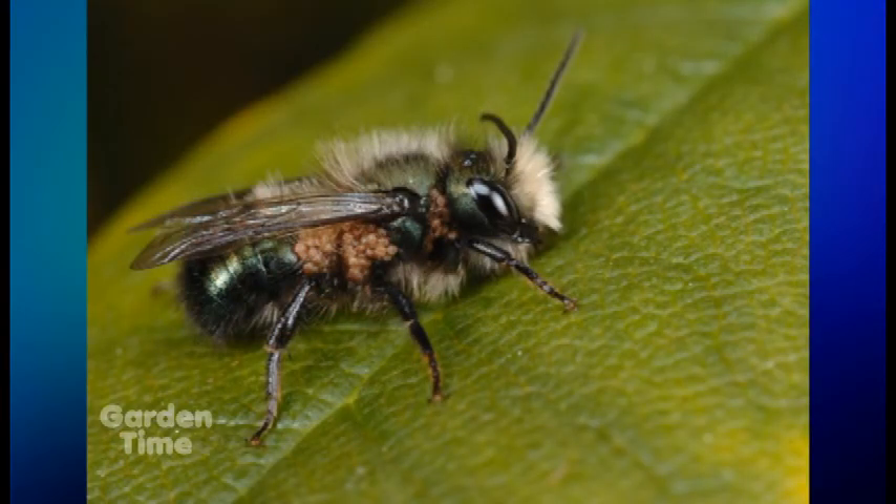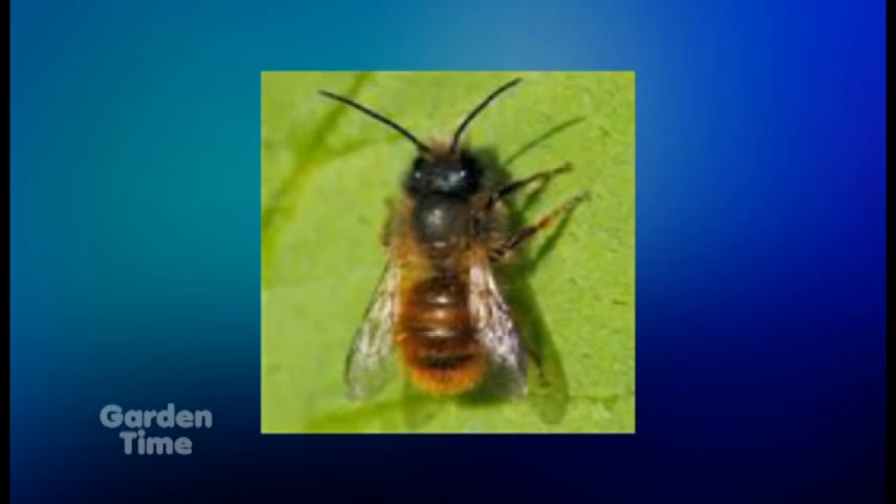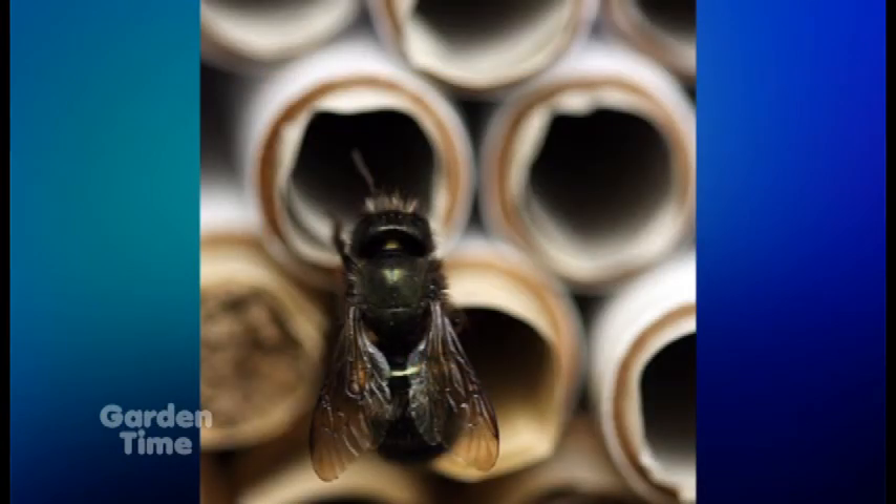They're super effective pollinators. Some studies show they're more effective than the actual honeybee. They can pollinate any number of flowers and early blossoming fruit trees and bushes — pear trees, cherries, camellias, rhododendrons — those things that are early blooming. You will want these kinds of bees around to help in that process.